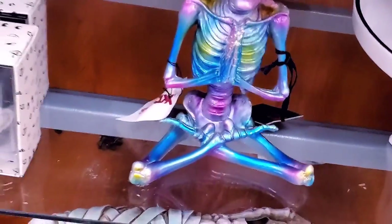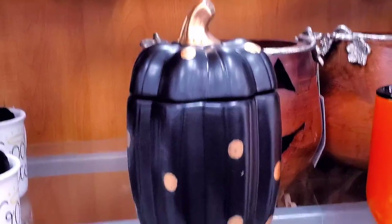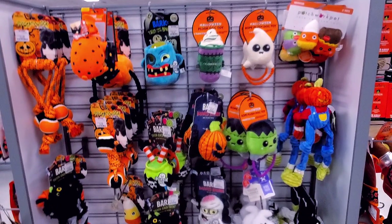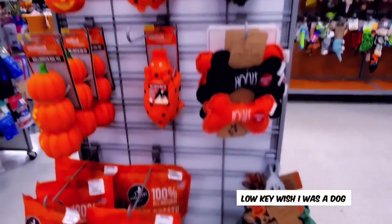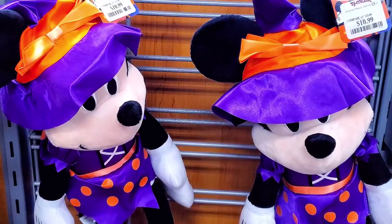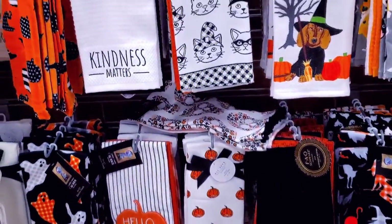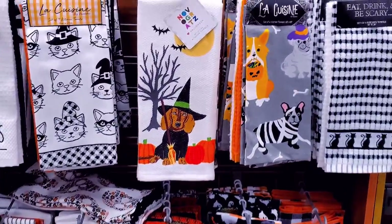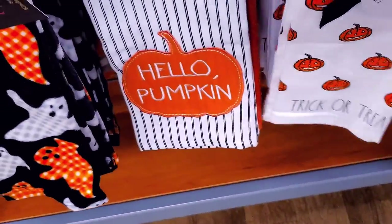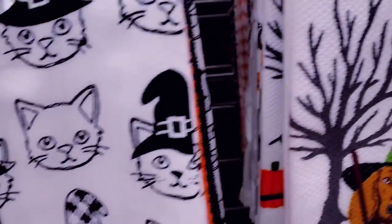Yoga skeleton! I got a lot of cute dog stuff — low-key wish I was a dog. I have Minnie Mouse. This one is Raiden — $6.99. I love these cats, and they have the dogs.